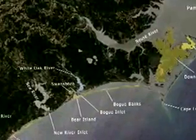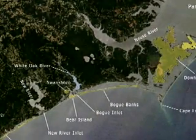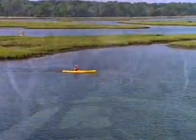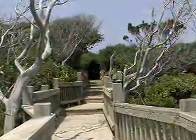Indian Beach is located in the middle of a 25-mile long barrier island known as Bogue Banks, with the Atlantic Ocean in front and Bogue Sound to the rear. There is a single highway that leads to Indian Beach that is lined by a lush maritime forest.